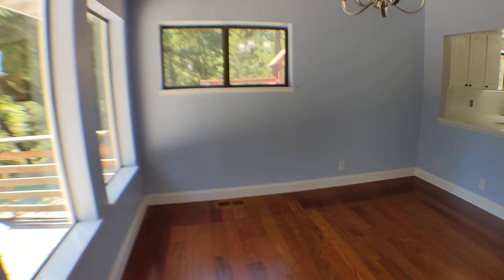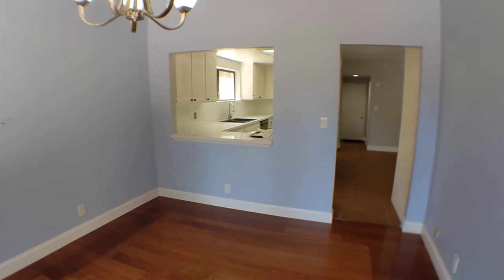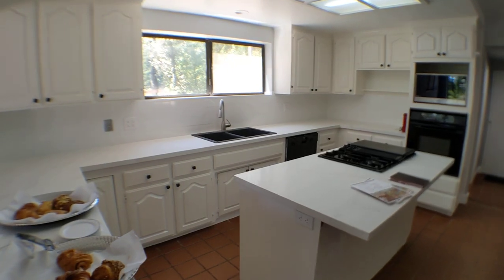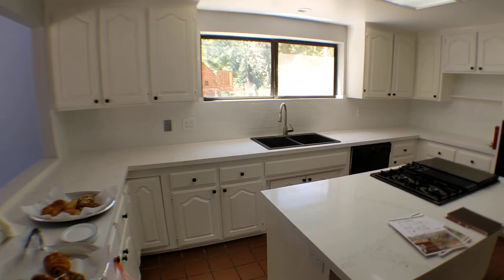We are in the formal dining room overlooking the deck with a nice view of the redwoods. Here is the recently rejuvenated kitchen with new quartz countertops and subway tile backsplash.